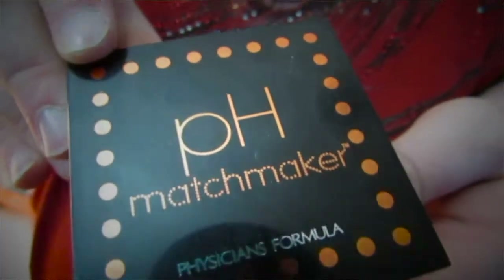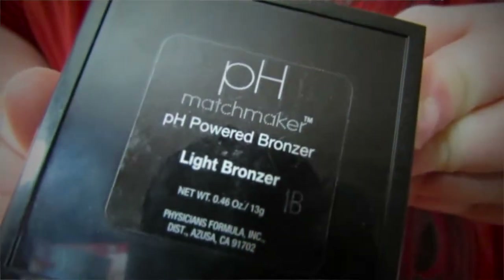My favorite bronzer from these three has been the pH Matchmaker. The claim is that it matches to sunlight and your pH levels to give you the perfect bronze. I can honestly say it works — every time I use it, it gives a little bit of dimension without being over the top. I'm using the light bronzer right now, and even though it looks really light in the pan, once you put it on it kind of morphs into this color that is just the perfect glow. I was very pleasantly surprised.